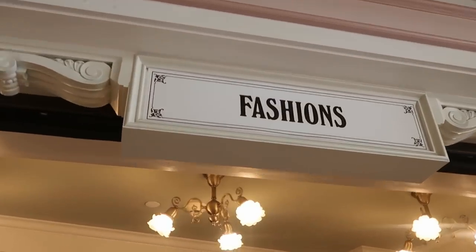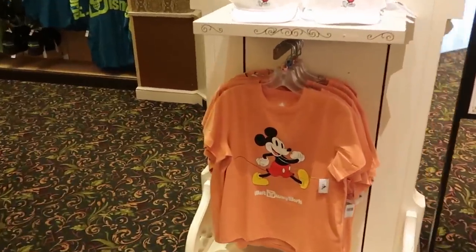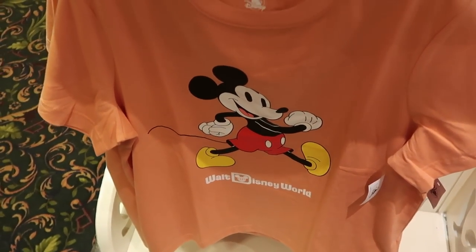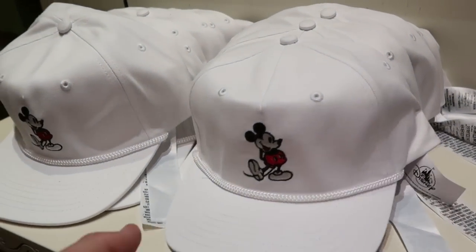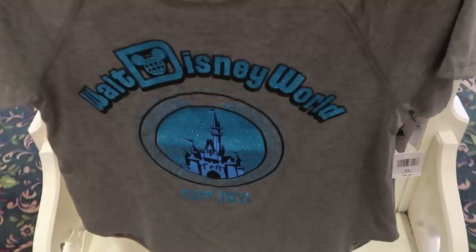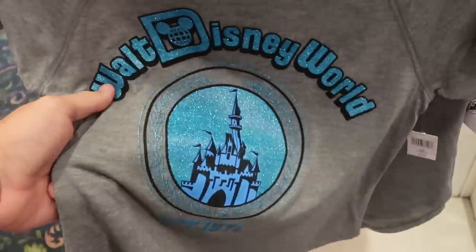For our next stop let's head over to Disney Fashions and check out the new merchandise. There's a fun peach-colored t-shirt with Mickey running that says Walt Disney World for $34.99. They have a simple white Mickey Mouse hat at $29.99. Here's a brand new women's shirt — very blue and sparkly — that says 'Walt Disney World Established 1971' for $39.99.